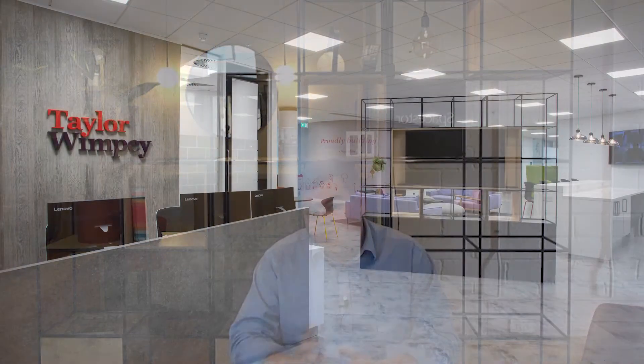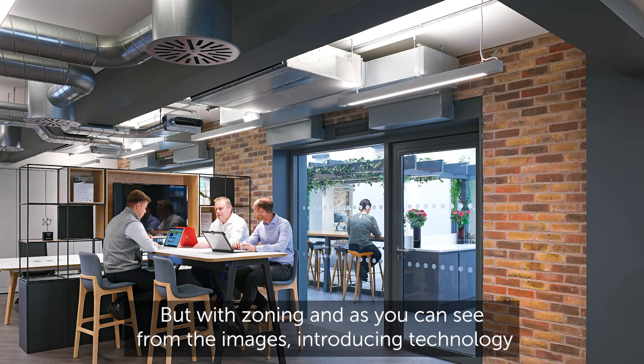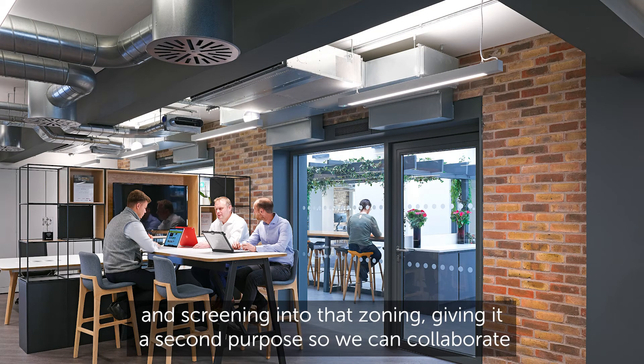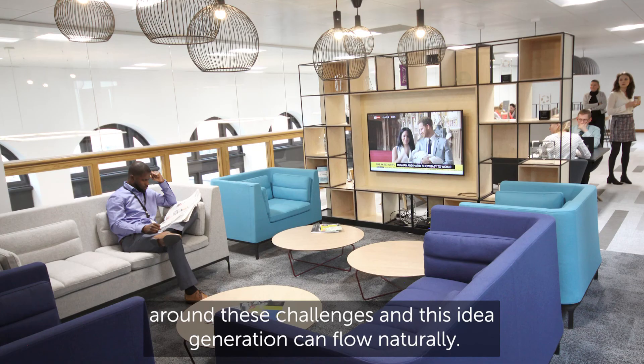With zoning, and as you can see from the images, we're introducing technology and screening into that zoning — giving it a second purpose so we can collaborate around challenges and idea generation can flow naturally. These solutions have got to be adaptive and flexible for the future.